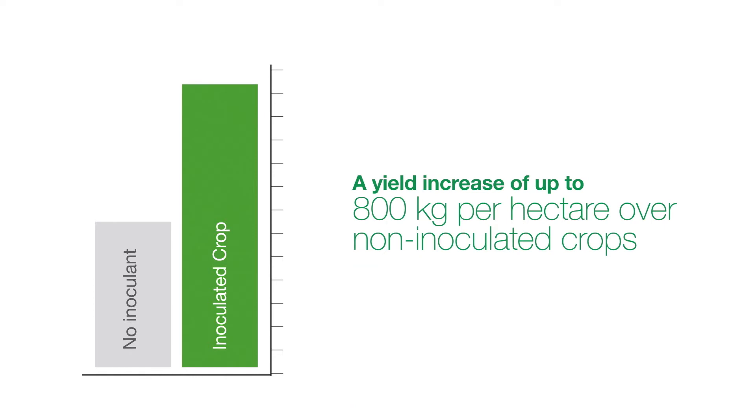This can lead to a yield increase of up to 800 kilograms per hectare over non-inoculated crops.